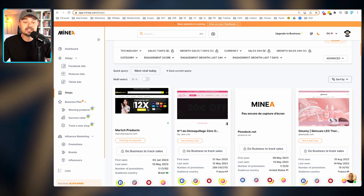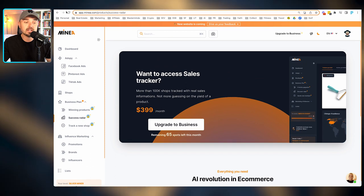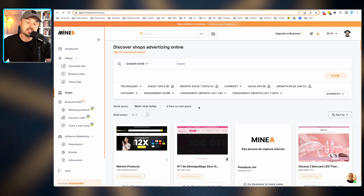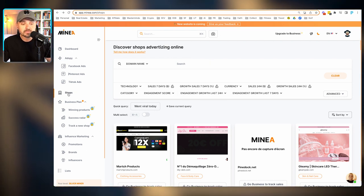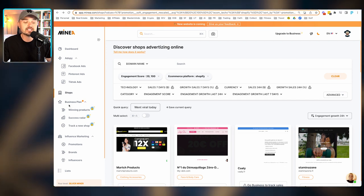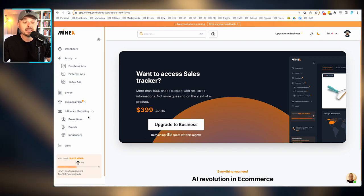On the left-hand side is the Shops section. If we click into some of these, they're not going to give us a lot of data about the business unless we're on the more premium price plan, which we will consider. If you guys want us to upgrade to that $400 per month plan, I could make a video showing whether it's worth it — maybe in a month or so as we roll this software out internally. Under the Business Plan, you can find winning products, the Success Radar, and tracking of new shops — features mainly for the $400 per month plan.